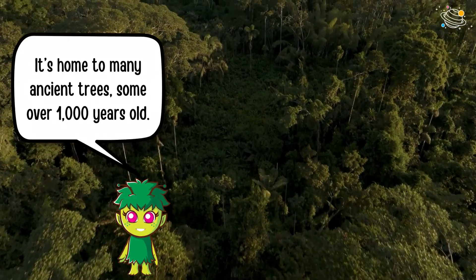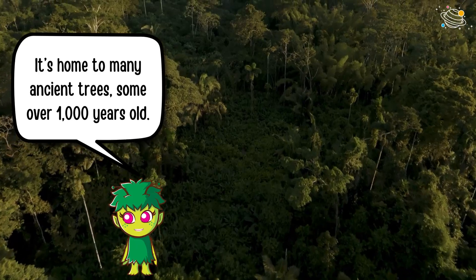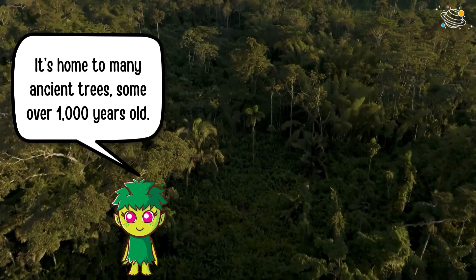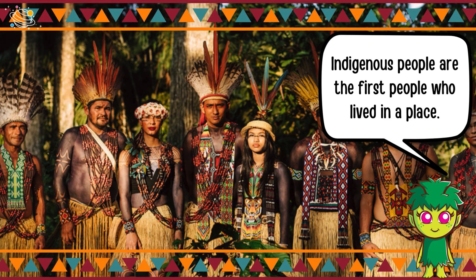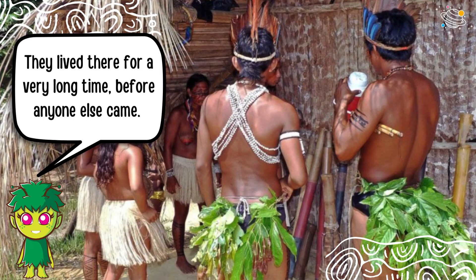It's home to many ancient trees, some over 1,000 years old. Many indigenous people have lived here for thousands of years, and they know the forest better than anyone. Indigenous people are the first people who lived in a place — they lived there for a very long time before anyone else came.